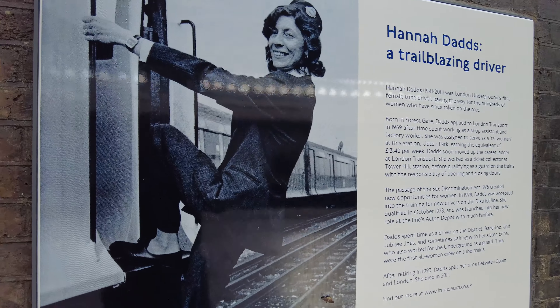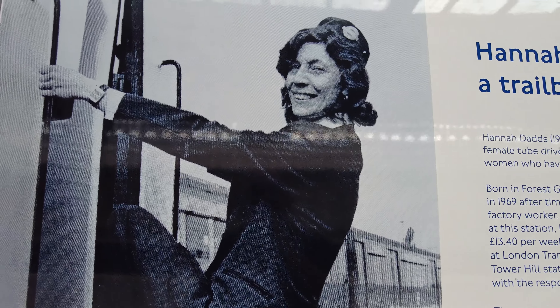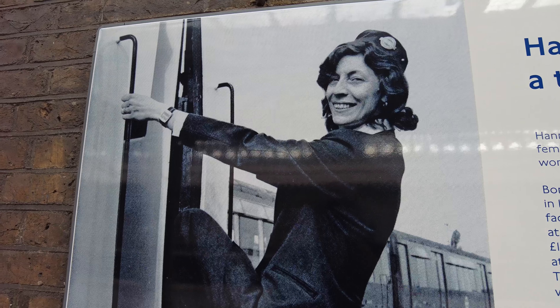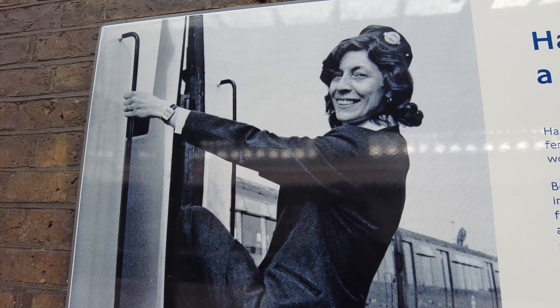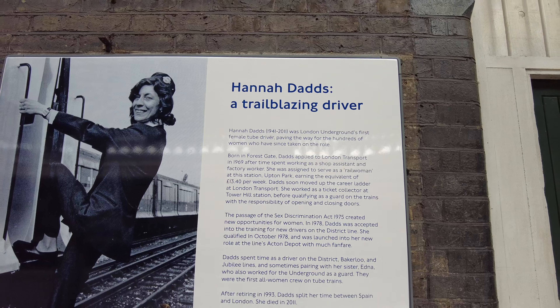Here's a little interesting bit of information. This is Hannah Dads — apparently she was the first London Underground female tube driver. There you go, a bit of information there if you want to pause the screen and read it.